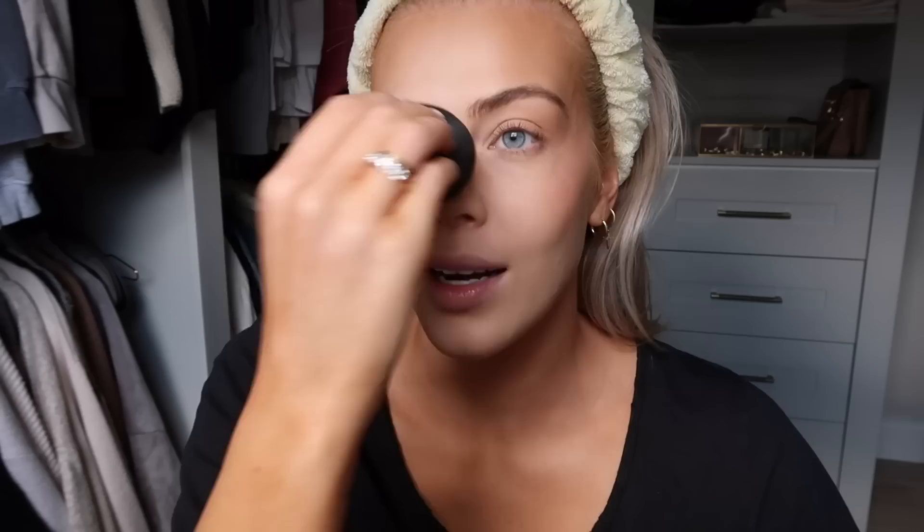For blush I'm using the Refi cream blush in shade Rose. This works so well on top of powder, which some cream products don't. I put it on my nose as well to tie it all into that sun-kissed fresh look.